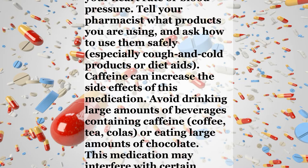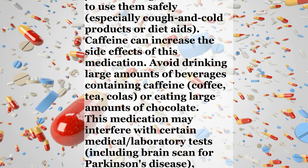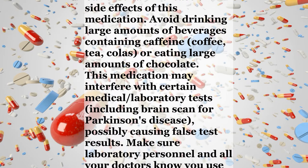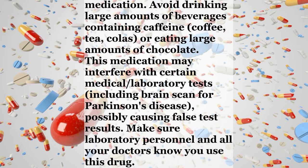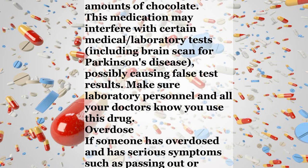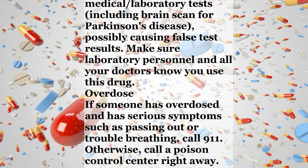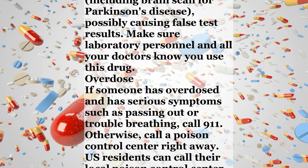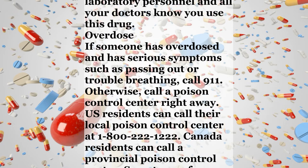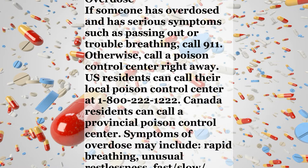Some products have ingredients that can raise your heart rate or blood pressure. Tell your pharmacist what products you are using and ask how to use them safely, especially cough and cold products or diet aids. Caffeine can increase the side effects of this medication. Avoid drinking large amounts of beverages containing caffeine — coffee, tea, colas — or eating large amounts of chocolate. This medication may interfere with certain medical or laboratory tests, including brain scan for Parkinson's disease, possibly causing false test results. Make sure laboratory personnel and all your doctors know you use this drug.